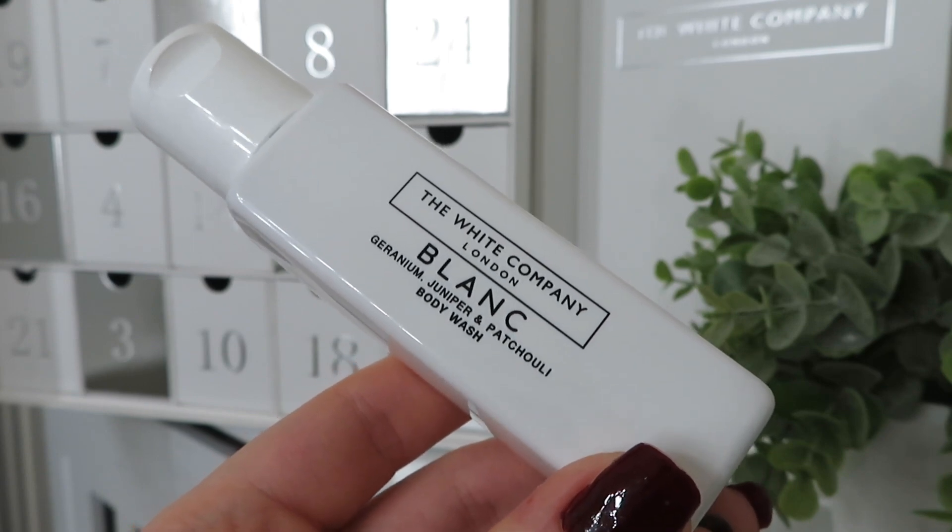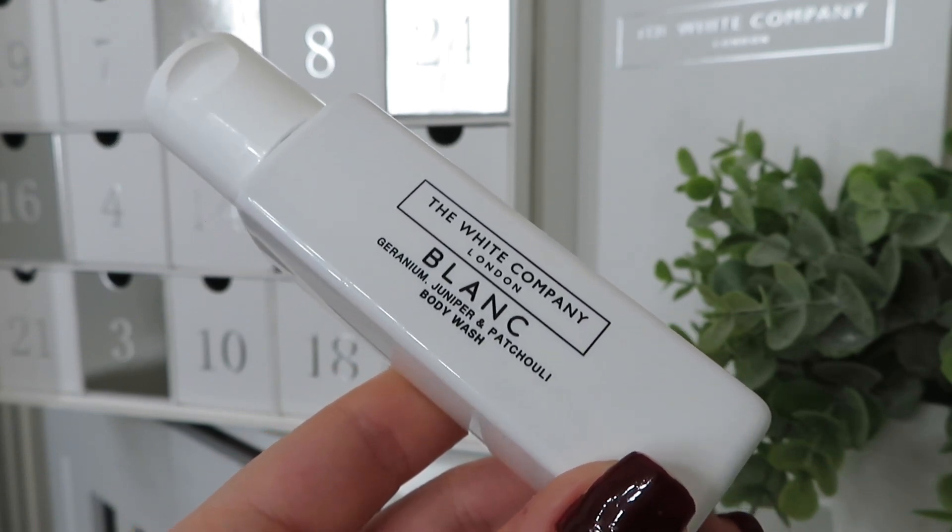Day number twelve and I've got a new product from the Blank range — a body wash with geranium, juniper and patchouli. I love that bottle — so cute. That smells really fresh. The website says: imagine the first day of an exciting new beginning — a wonderfully fresh, carefree and modern essence, pure white geranium with bright juniper berry for a crisp, spirited floral finish, enriched with ginger, patchouli and mandarin oils. Perfect for a blissful bath time. It smells so refreshing and relaxing.